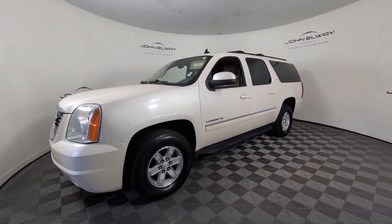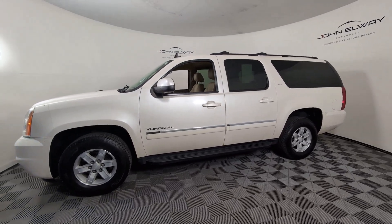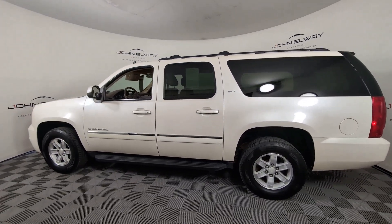This could be the car for you. The 2011 GMC Yukon XL. With less than 150,000 miles on the odometer, this vehicle provides excellent value.